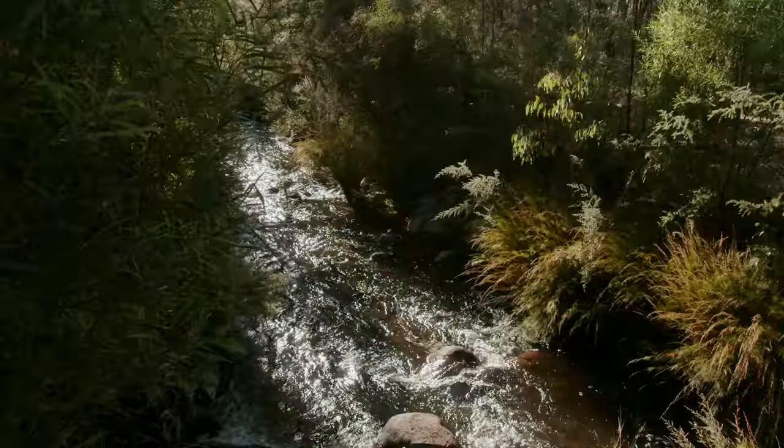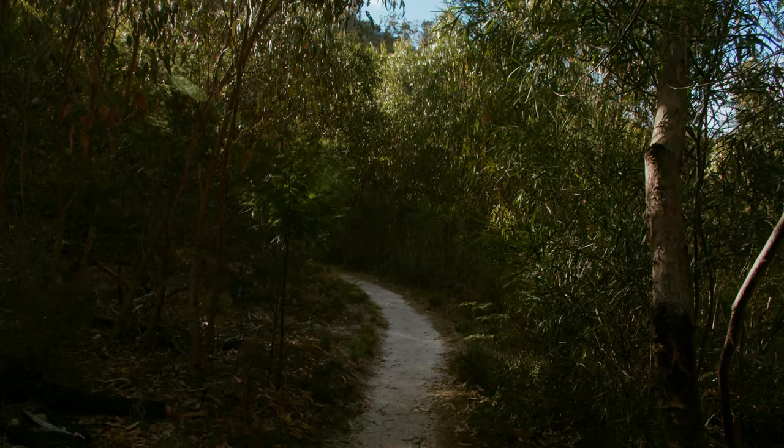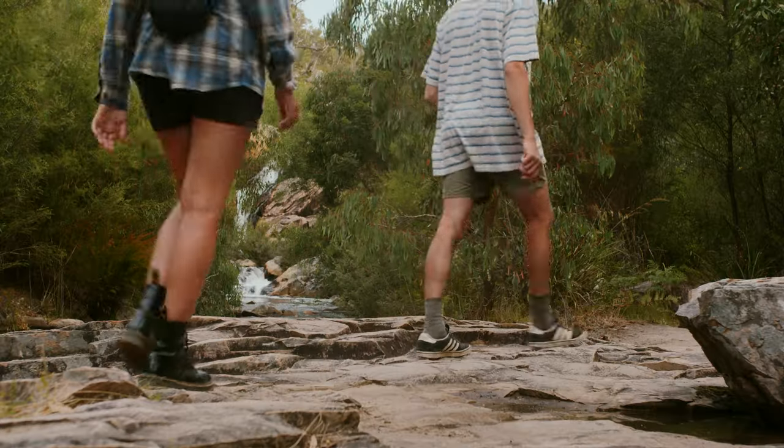You didn't think we were going to come to the Grampians without visiting a waterfall, did you? We hit up Fish Falls instead of the more popular Mackenzie Falls and we literally had the place to ourselves.